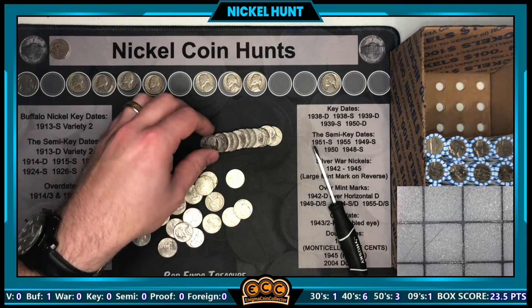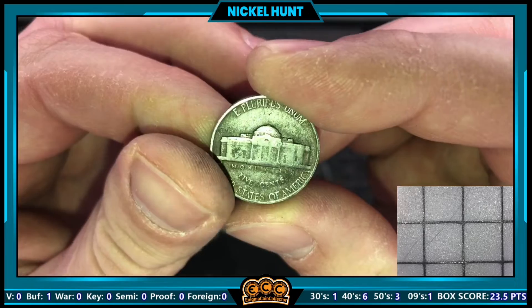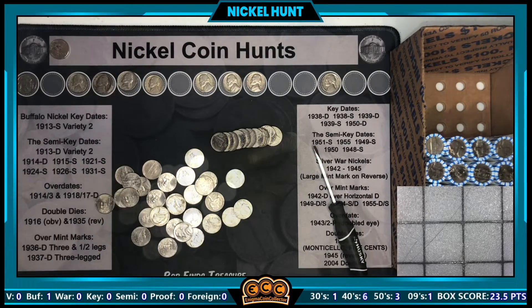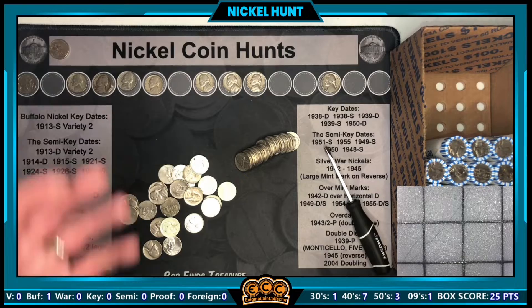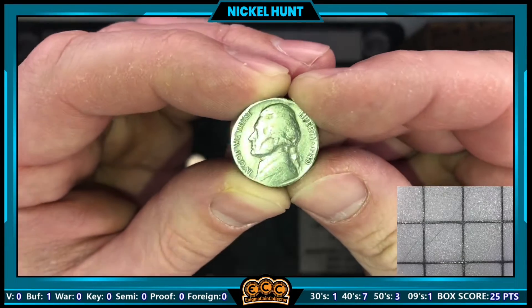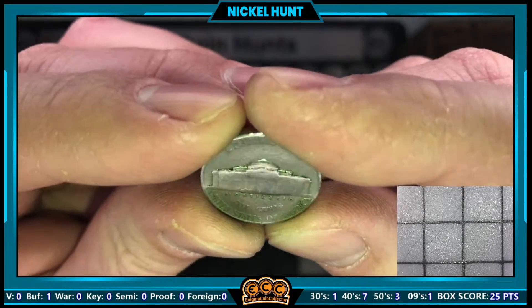Roll 20 has a 1940 — our third 1940 out of this box — from Philadelphia. Next roll, roll 21, has another 1940: our fourth one of the box, also from Philly.